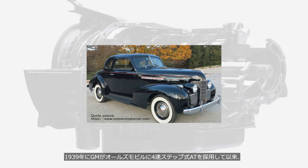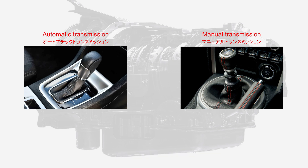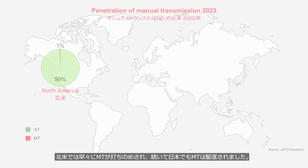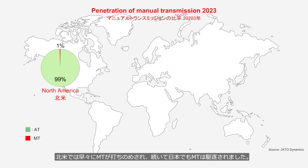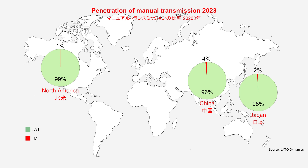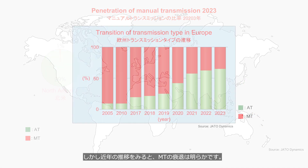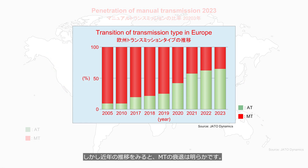Since GM adopted the 4-speed automatic transmission in Oldsmobile in 1939, the 20th century witnessed a transmission war between automatic transmissions and manual transmissions. In North America, manual transmissions were quickly overwhelmed, and subsequently in Japan, manual transmissions were phased out. Since China's automotive market rapidly expanded in recent years, manual transmissions have been in the minority from the outset. In Europe, the proportion of manual transmission vehicles is higher compared to other markets; however, looking at recent trends, the decline of manual transmission is evident. So in the transmission war, automatic transmission completely overwhelmed manual transmission.